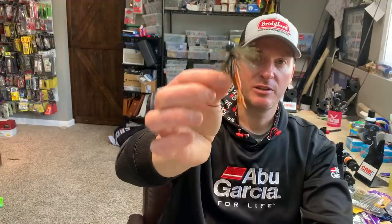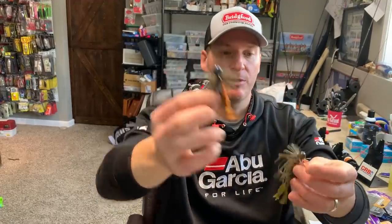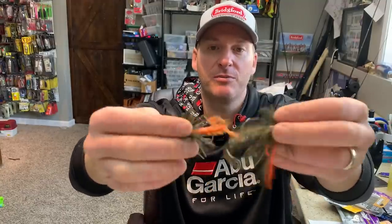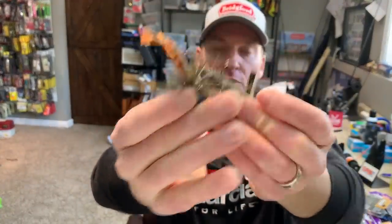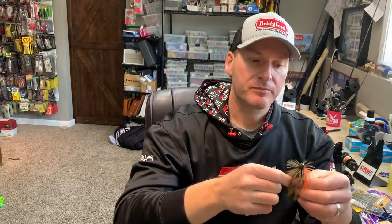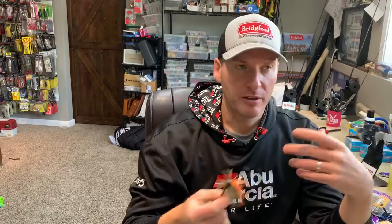If I really want to go finesse, this is the Tightrope Firework jig, and you can see how much smaller this is compared to the Luke Clausen finesse jig — it's about half the size and the hook is significantly smaller. It just depends what you're after. If you're going super finesse in really clear water, that's when I like to go with the Firework jig. For standard water color working a rock bank, I go with the Luke Clausen one.